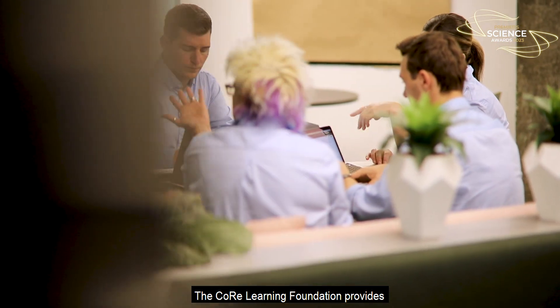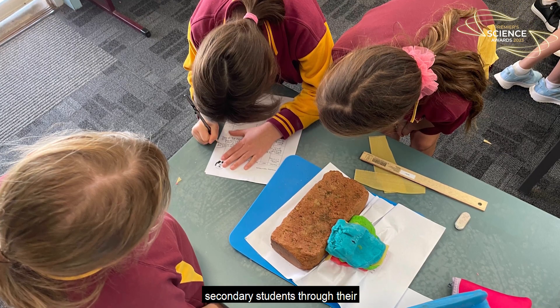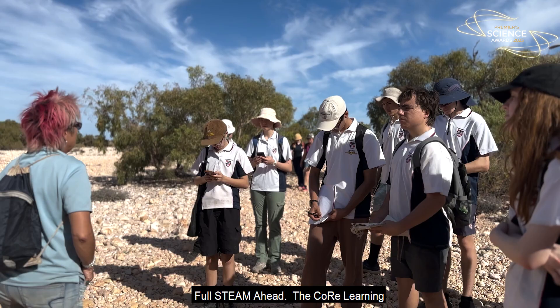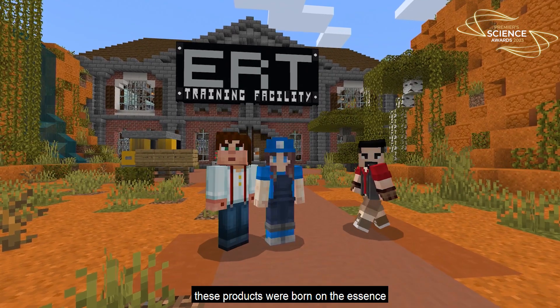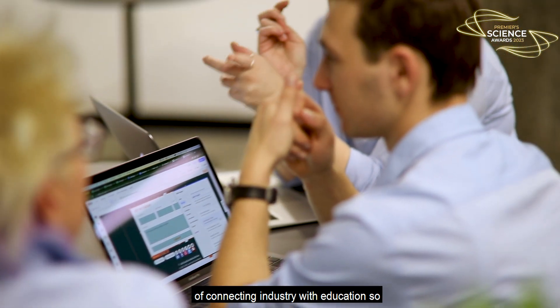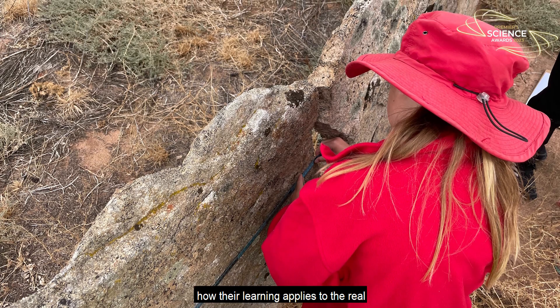The Core Learning Foundation provides exceptional STEM educational opportunities to primary and secondary students through their hands-on, real-world learning initiative, Full Steam Ahead. The Core Learning Foundation has two products: the Core Learning Modern and the Organifying Earth Science Initiative. Both of these products were born on the essence of connecting industry with education, so that students would actually understand how their learning applies to the real world.